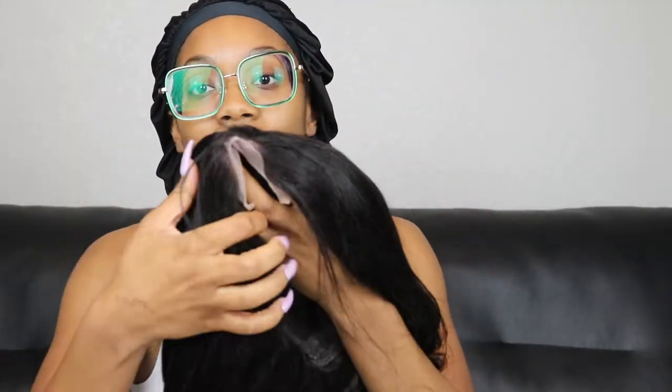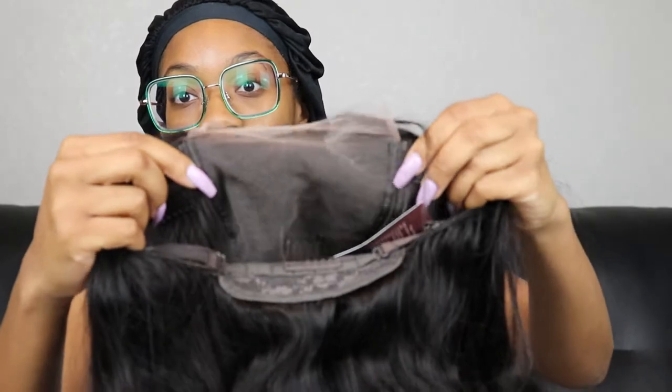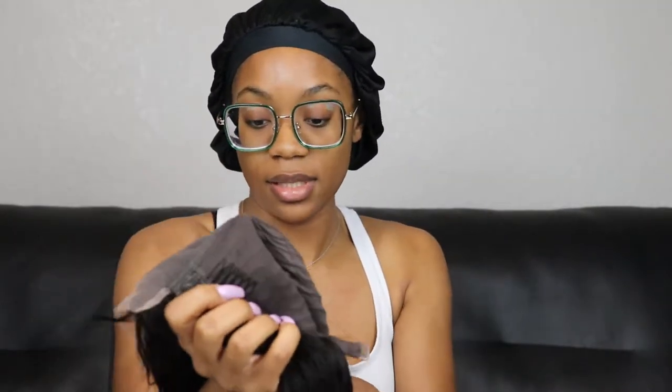Let's look at the lace now. This is what the front looks like, and then inside you can see the little closure. There are three combs — two on the sides and one in the back — and it has adjustable straps, which is really nice. This is a medium sized cap. I picked a closure because I have not done a wig in so long and I just didn't trust myself to jump right into a full frontal or anything like a 13 by 5. I wanted to keep it cute and simple for right now, and then I can always upgrade. This is so nice.